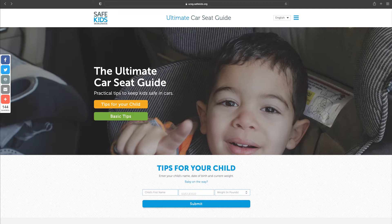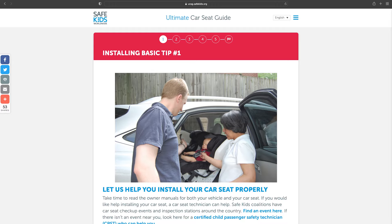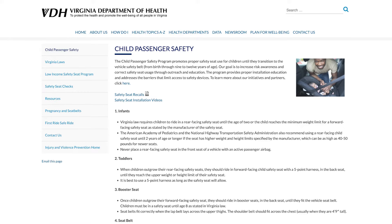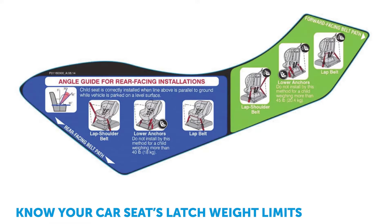All of the information that we are sharing can be found either on a website for Safe Kids, the company that provides car seat safety certifications, or the DMV website for Virginia, or the Department of Health for Virginia. The recommendations for safe car seat use are based on the knowledge that we have right now.